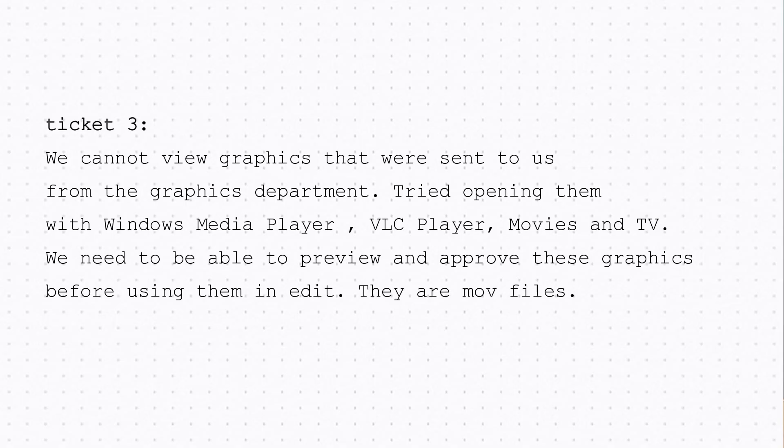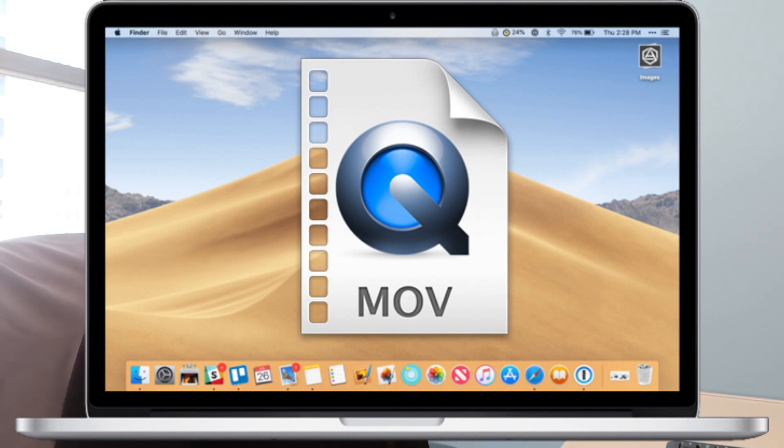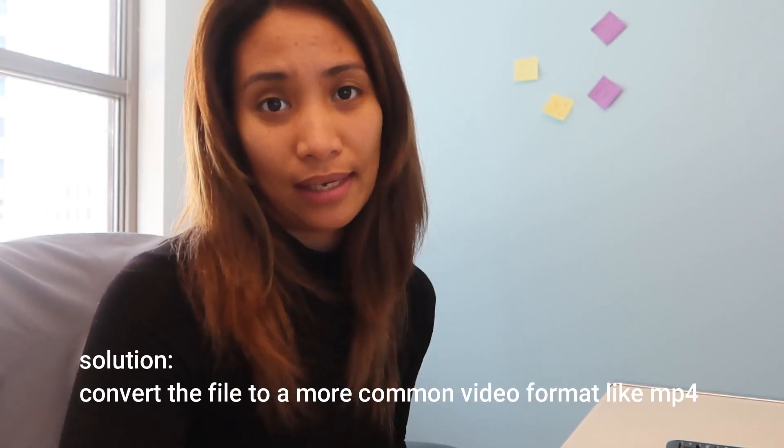Another ticket: 'We cannot view graphics sent to us from the graphics department. Tried opening them with Windows Media Player, VLC Media Player, Movies and TV. We need to be able to preview and approve these graphics before using them. They are .mov files.' It depends on what type of company you're supporting. Since I work at a broadcast and TV station, they do a lot of graphics and video. A .mov file is a file type for Apple devices and sometimes it's not compatible on Windows, so you have to convert it — that's most likely what will resolve the issue.